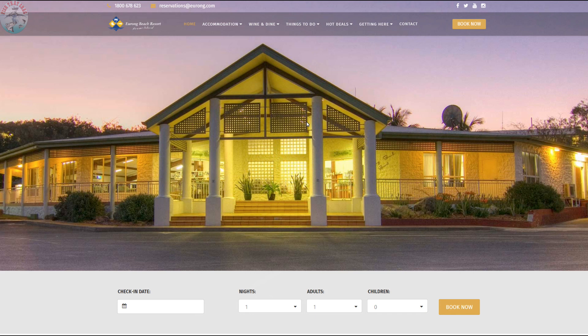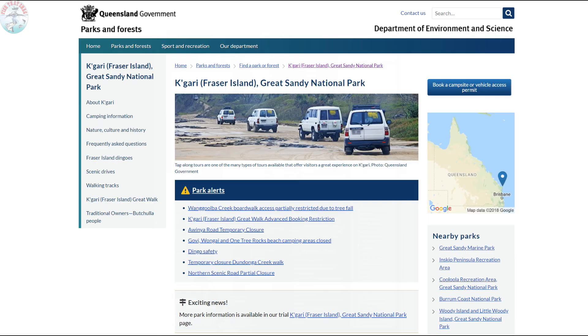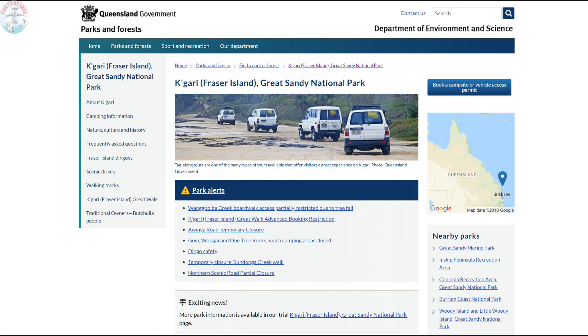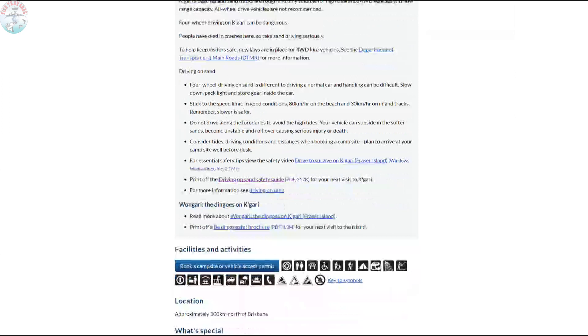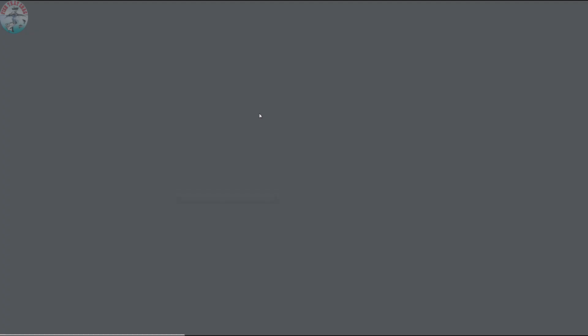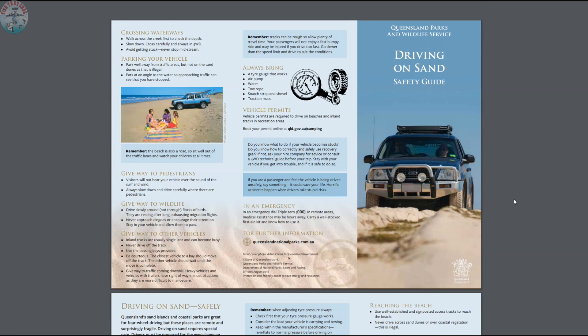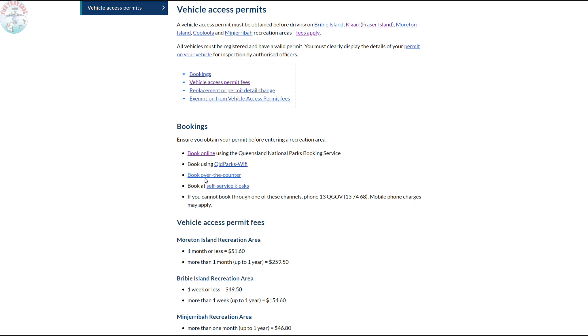Yerong Beach Resort's own website is a tremendous resource to help you start planning. Another great resource is the Queensland Government's National Parks Sports and Recreational website, which contains some very handy maps. It also contains lots of safety information, especially around topics such as dingo safety and driving four-wheel drives on sand, including a great little PDF which you can print out, loaded with tips and checklists to make sure you have everything you need for your journey. The website is also a central location for you to access different platforms for organizing vehicle permits and camping permits, which you need to organize before you make your journey.